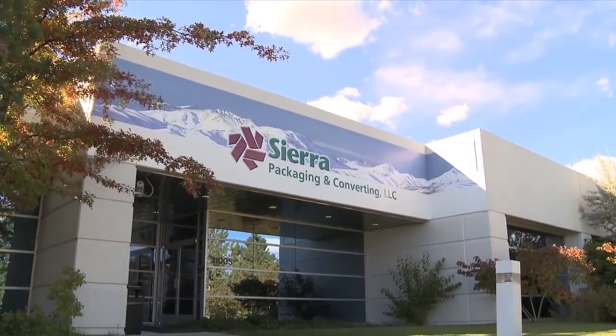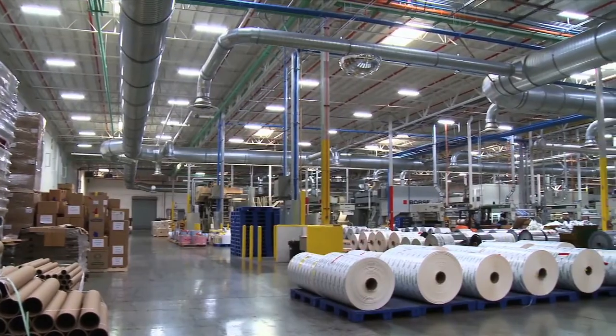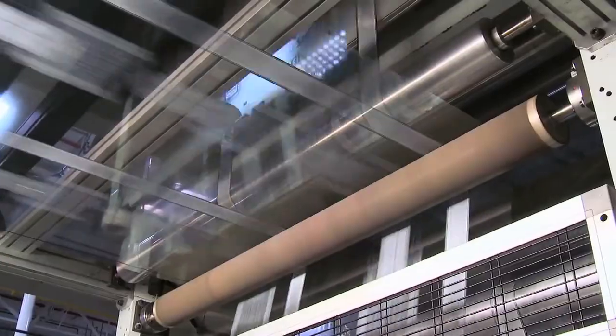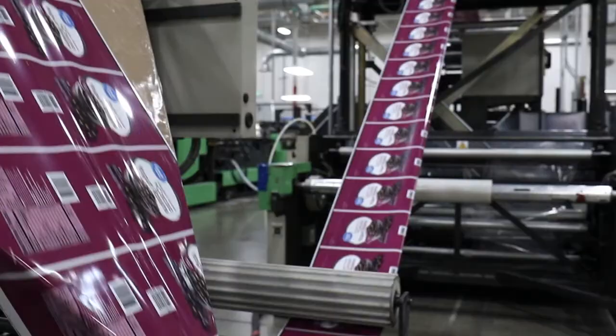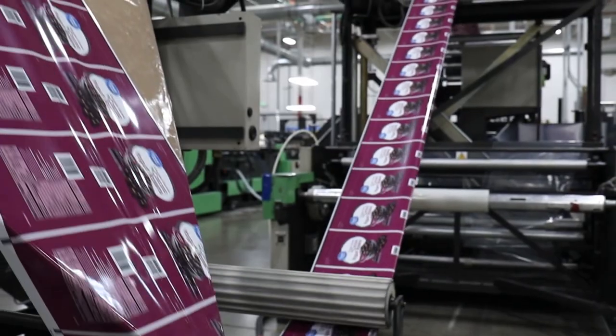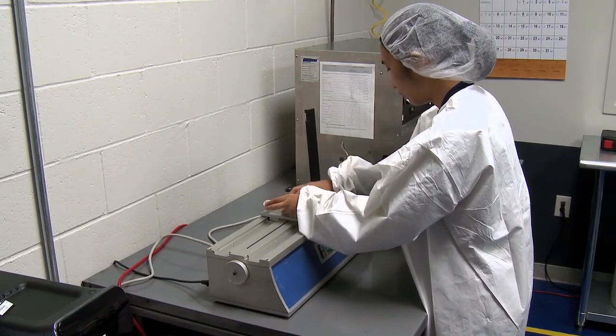Dating back to 1924, Sierra Packaging and Converting is no newcomer to the marketplace. They've been creating, innovating, and leading throughout their rich history. Sierra Packaging and Converting is a local, U.S.-based manufacturer of flexible packaging that is highly conscious of its social responsibility.